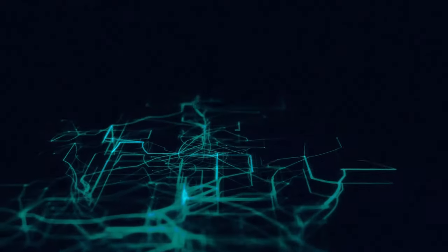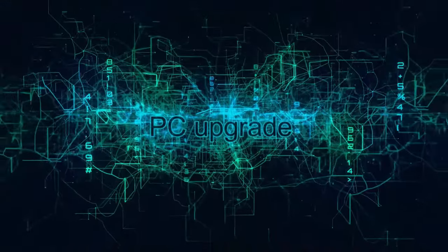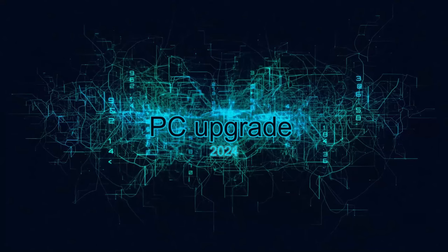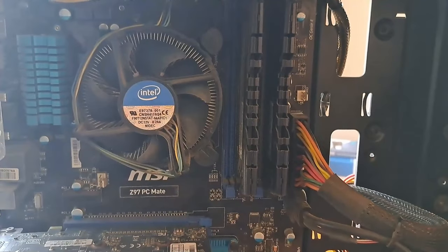Hi guys and welcome back to my channel. Can you believe it? I was actually able to upgrade my PC for the first time in almost 10 years. That's how old this machine is. So yeah, there we go.